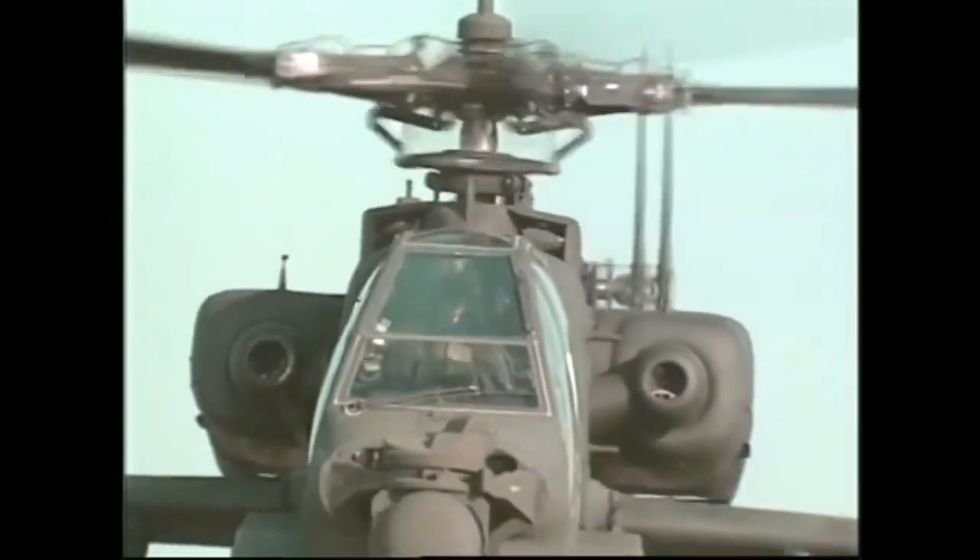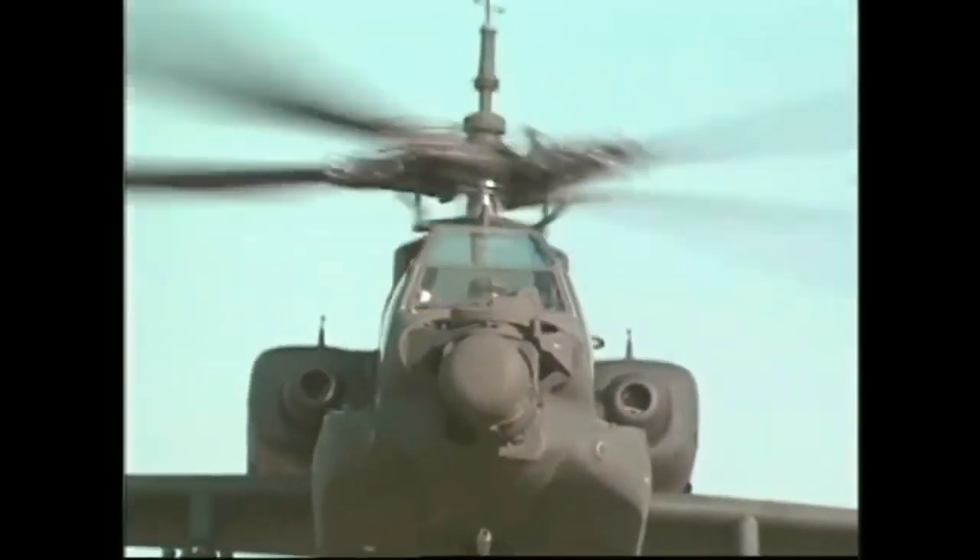The Apache's main rotor has four blades made up of stainless steel spars and glass fiber tubes. The blades can slice through tree branches up to two inches in diameter and can survive 50 caliber machine gun rounds and shell strikes.